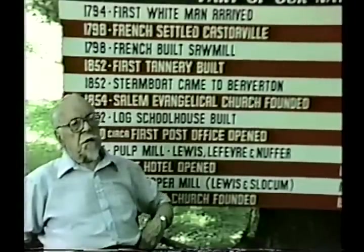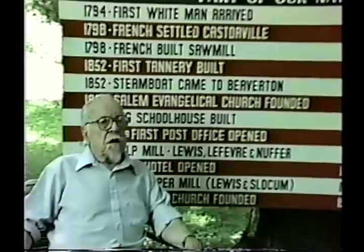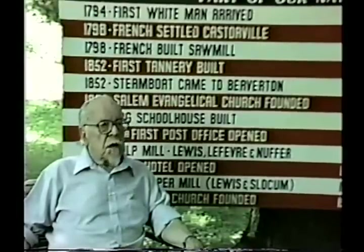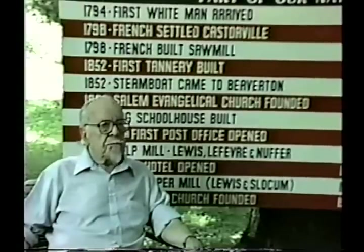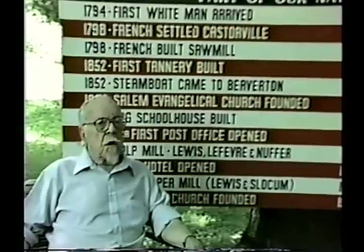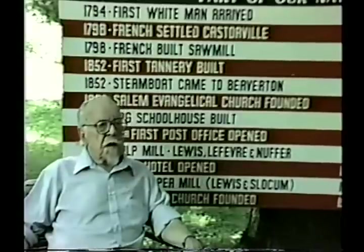Raymond Hill started his business in a small building next to the Neufer Building in 1919. He bought the Higbee Building and moved his store in. J.P. Lewis Company razed the building in 1969. The newest grocery is Wakefield's General Store on the corner of 26A and the Divinity's Road, where Donald Brown had his gas station.